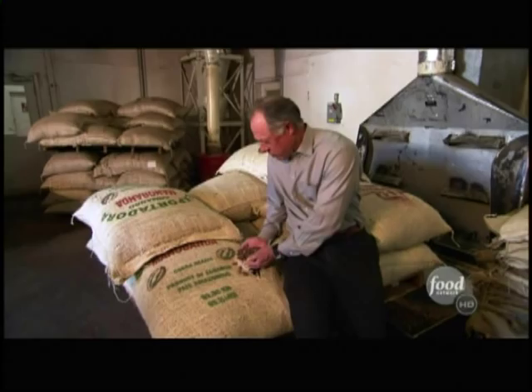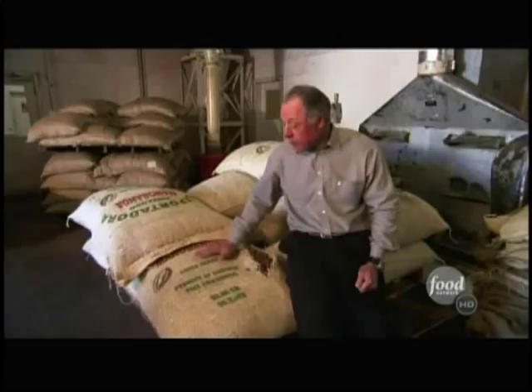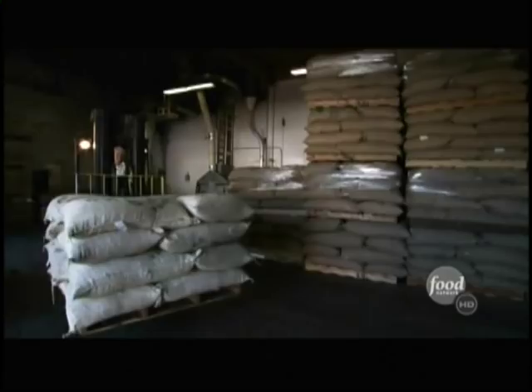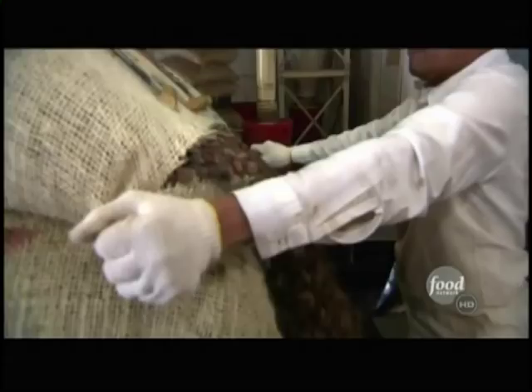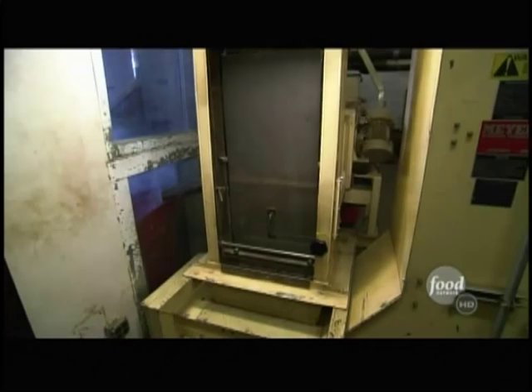The beans arrive at Guitard in huge, heavy bags. This 140-pound bag would probably make around 200 pounds of chocolate chips. But in order for these beans to become chips, they have to become chocolate first.